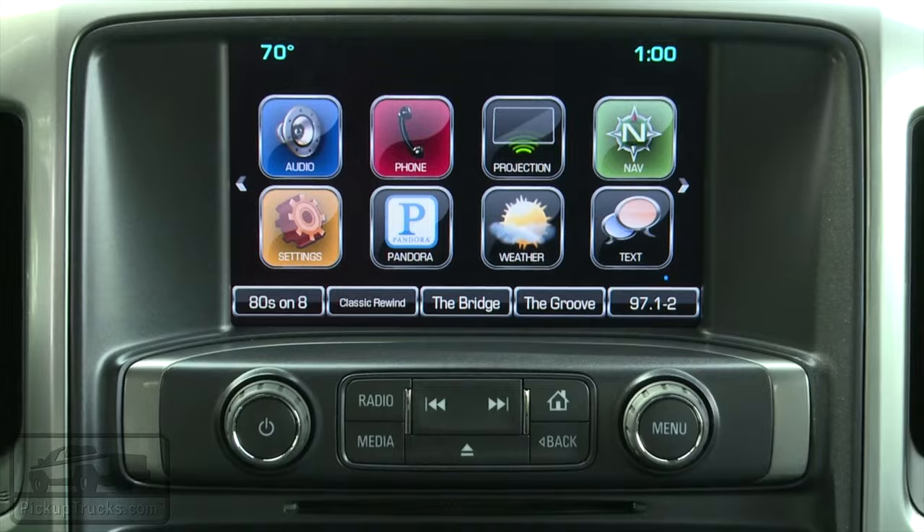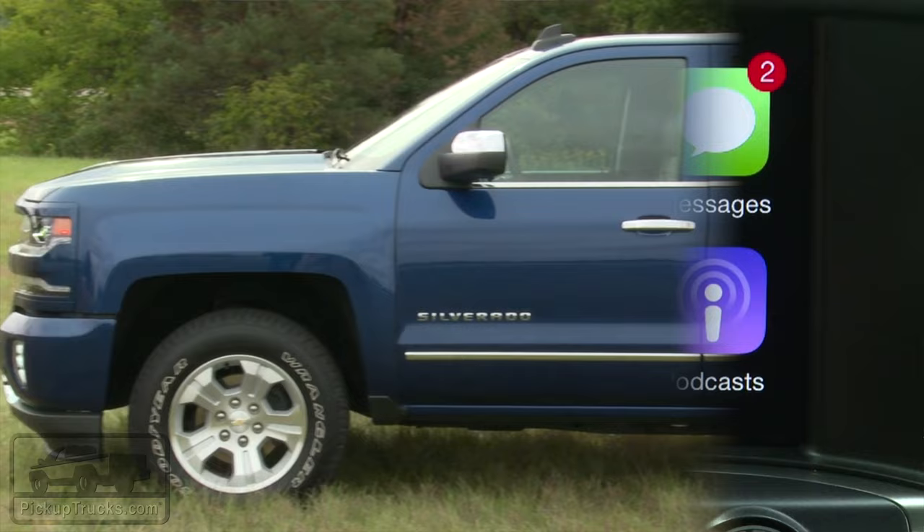Inside, we've got Android Auto and Apple CarPlay. CarPlay will be coming first, and Android Auto is coming a little bit later.